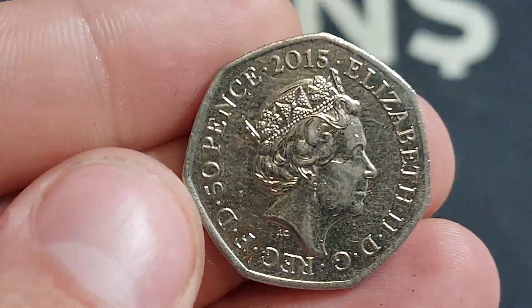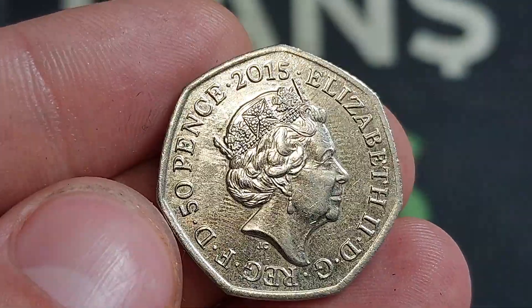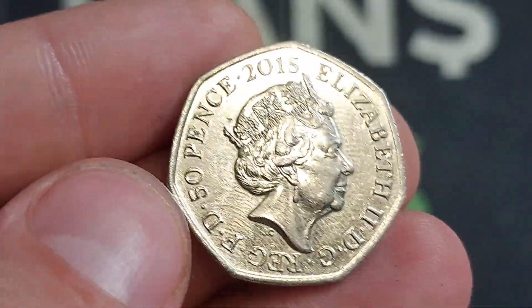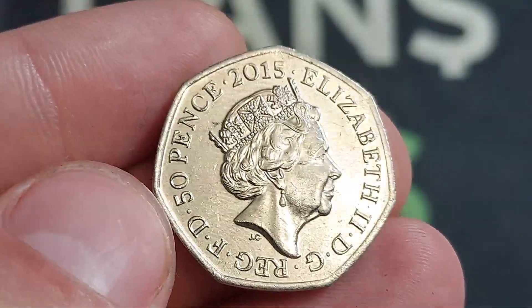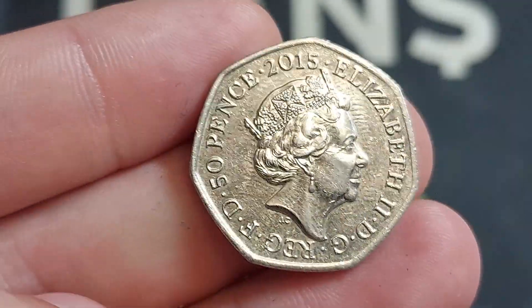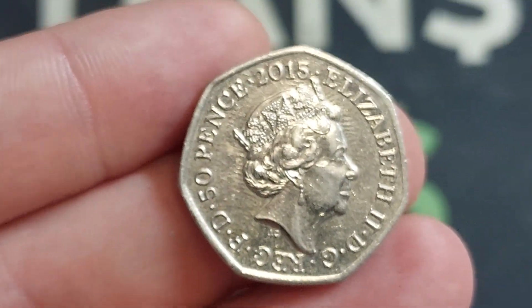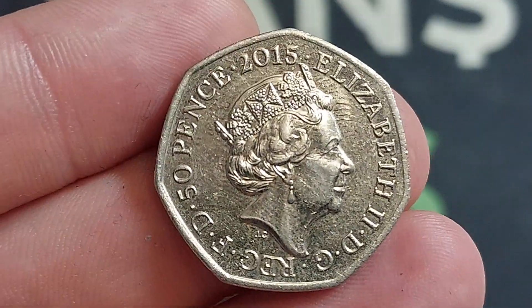Hi guys, Dan's Dollars here. Hope you're all well at home. Today at work I've grabbed a beauty. Now the coin quality I thought was a lot better than what it is — maybe we'll get it turned over and it is on the other side. However, this is an absolute stunner. If you've ever found this coin, I think you've got to agree that it is one of the best designs in UK circulation.